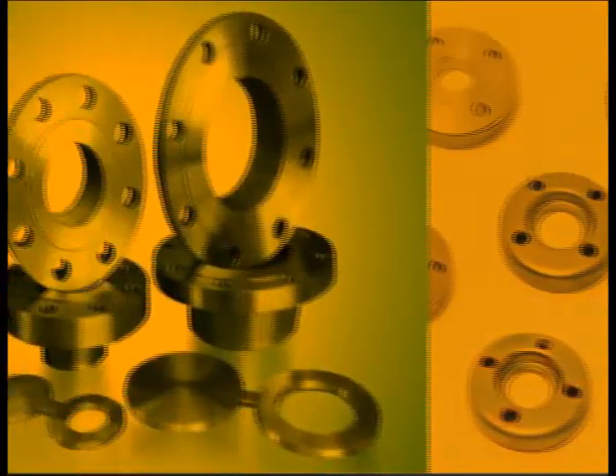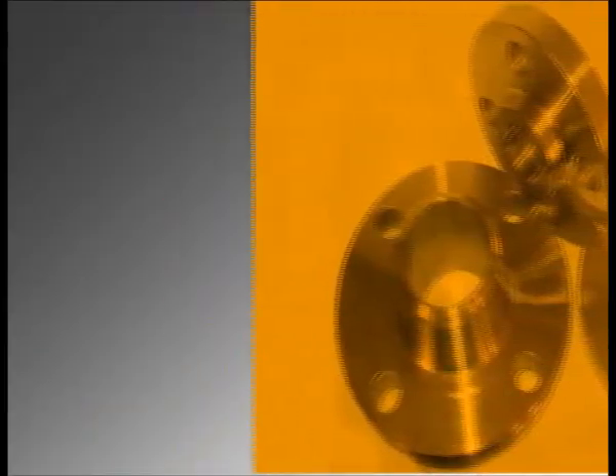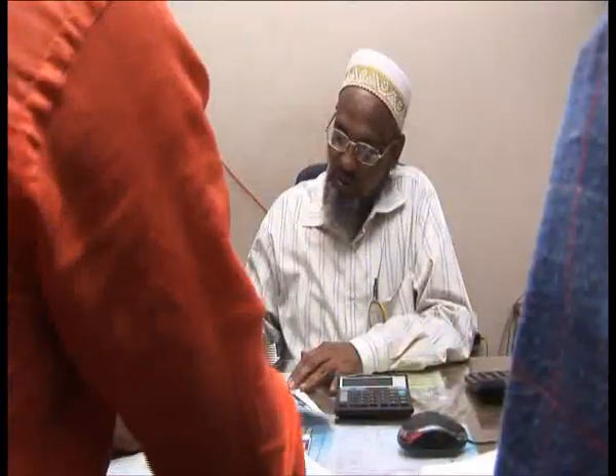With dedication to quality, precision and service, the company established itself as a quality manufacturer of plate metal flanges. Today, the company has grown in size and products under the leadership of the new generation, and HISW is well known for their forged flanges, pipe fittings and spooling fabrication.